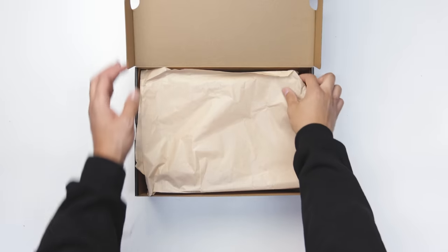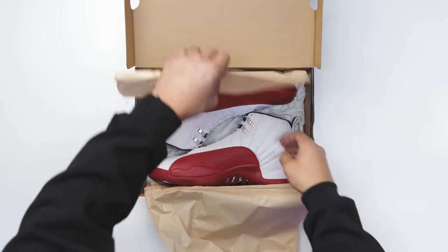These might be the best sneakers of this year — if not, for sure on everyone's top 10 list. We've waited almost 15 years. Today we're going to be taking a look at the highly anticipated Air Jordan 12 Cherry.